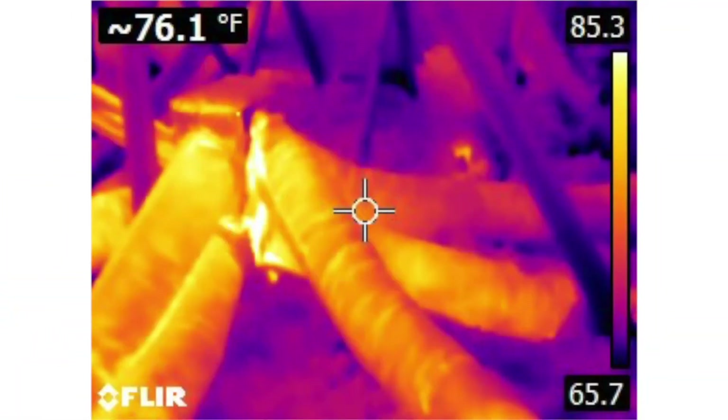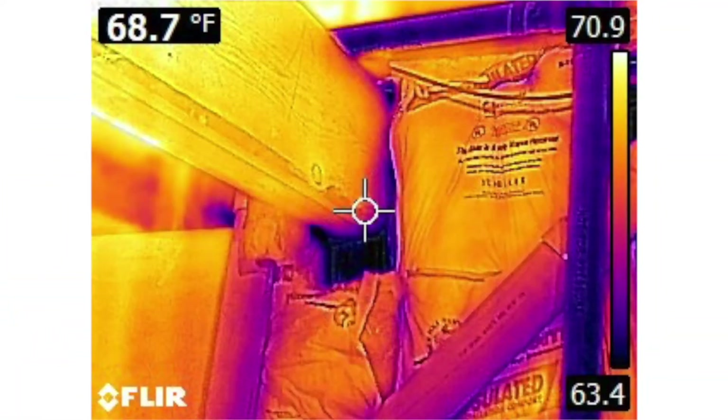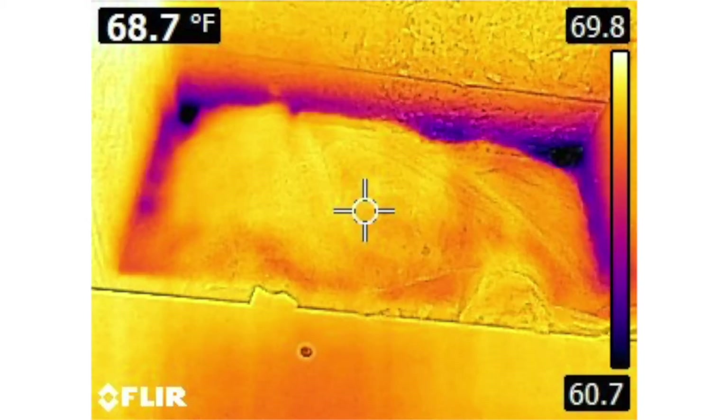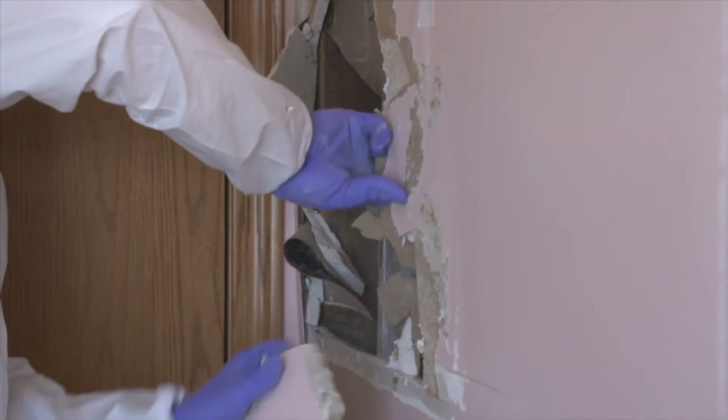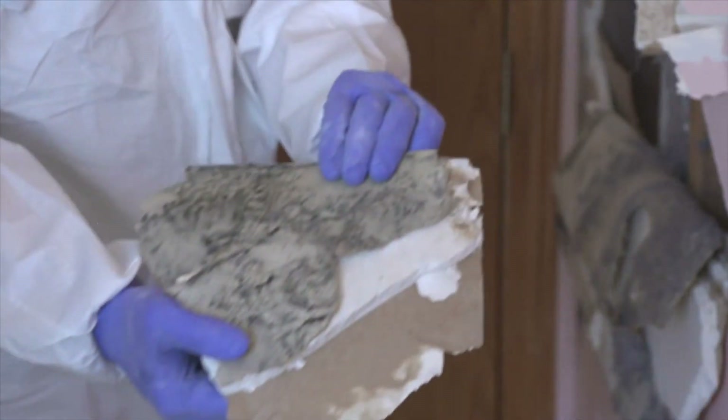From what they were told and found in the attic, when the derecho hit, the pressure in the attic separated the dryer vent pipe and the PVC pipe venting through the roof. This was adding moisture into the attic cavity, which caused microbial growth in the wall cavity between the bathroom and the bedroom, and microbial growth in the attic as well.